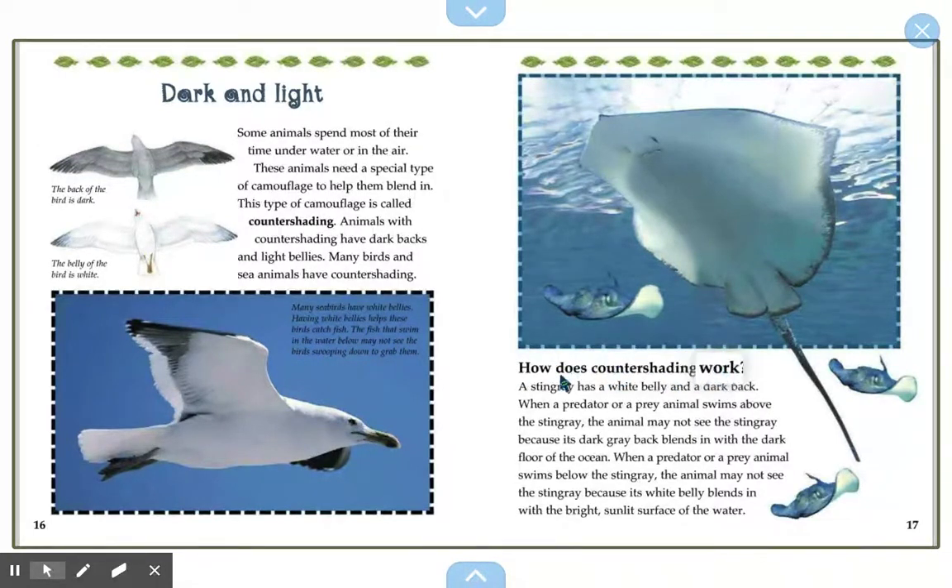How does countershading work? A stingray has a white belly and a dark back. When a predator or prey swims above the stingray, it may not see it because its dark gray back blends in with the dark floor of the ocean. When a predator or prey swims below the stingray, it may not see it because its white belly blends in with the bright sunlit surface of the water. So either way, animals looking down see darkness and don't know the stingray is there, while animals underneath see the light and think it's just the sun shining through the water — doubling the stingray's chances of getting food.